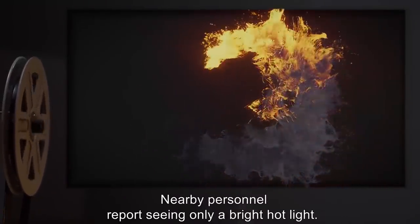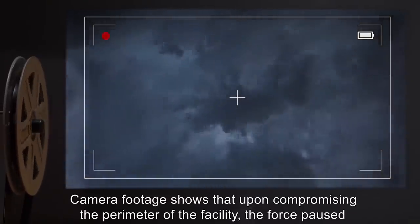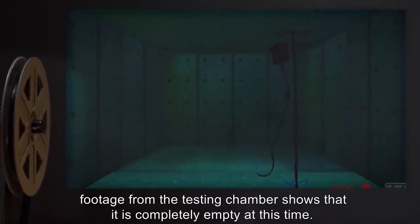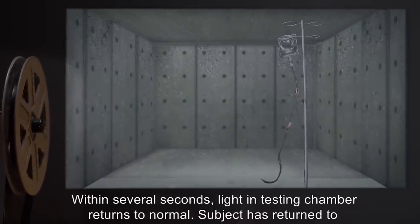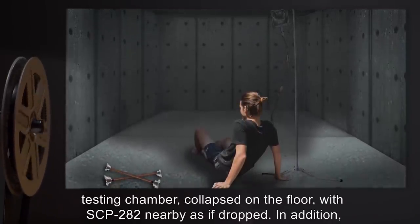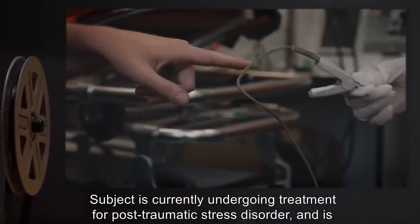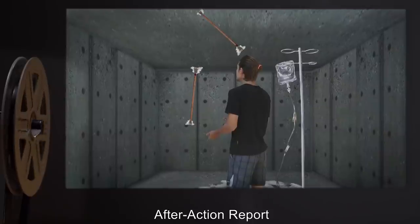Nearby personnel report seeing only a bright hot light. Camera footage shows that upon compromising the perimeter of the facility, the force paused for several milliseconds, then disappeared, as opposed to exiting the facility. Infrared footage from the testing chamber shows that it is completely empty at this time. Within several seconds, light in the testing chamber returns to normal. Subject has returned to the testing chamber, collapsed on the floor, with SCP-282 nearby as if dropped. In addition, a fine layer of ash covers the testing room floor. Paramedic teams rush in. Subject is currently undergoing treatment for post-traumatic stress disorder and is expected to resume normal operations shortly.